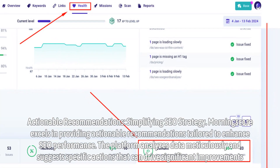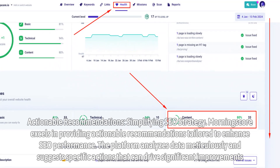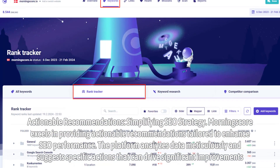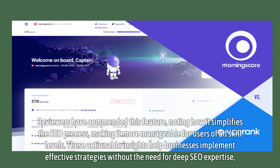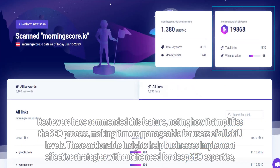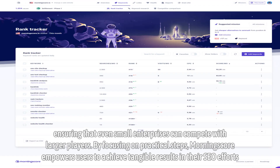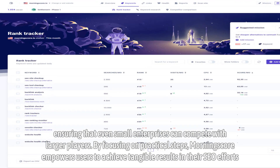Actionable Recommendations — simplifying SEO strategy. MorningScore excels in providing actionable recommendations tailored to enhance SEO performance. The platform analyzes data meticulously and suggests specific actions that can drive significant improvements. Reviewers have commended this feature, noting how it simplifies the SEO process, making it more manageable for users of all skill levels. These actionable insights help businesses implement effective strategies without the need for deep SEO expertise, ensuring that even small enterprises can compete with larger players. By focusing on practical steps, MorningScore empowers users to achieve tangible results in their SEO efforts.